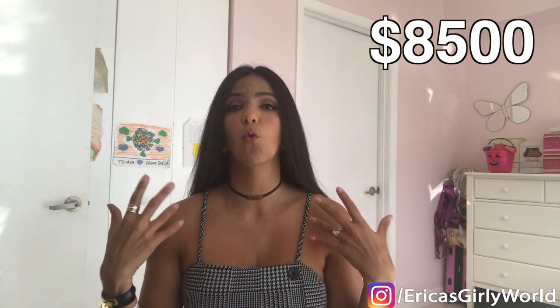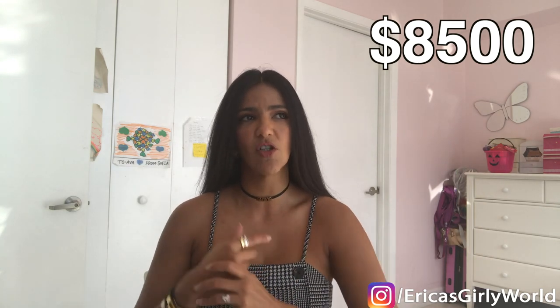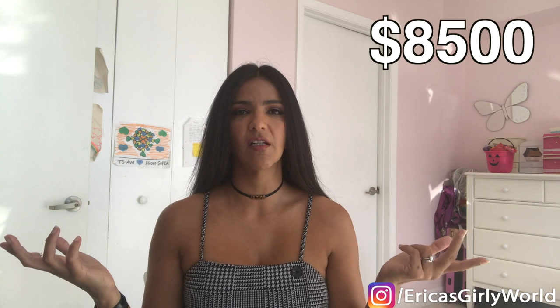The mini Kelly runs around $8,500 with taxes included, which is typically around 7% in the US. Obviously if you buy it in Paris you'll probably pay a better price, though this bag is really hard to get in Paris. If you are interested, I say go for it because this bag is amazing.